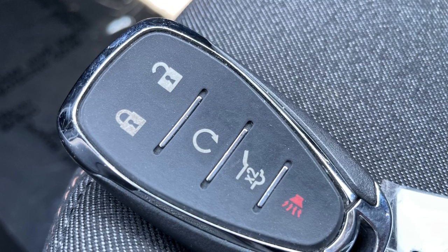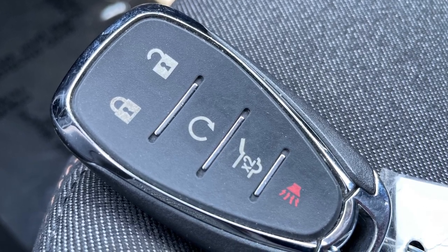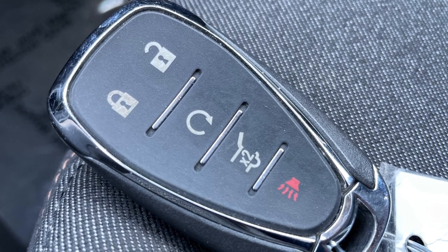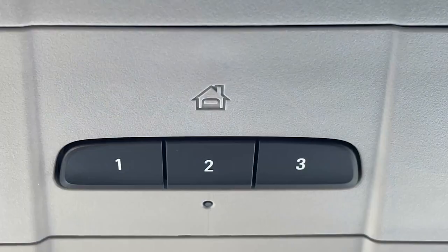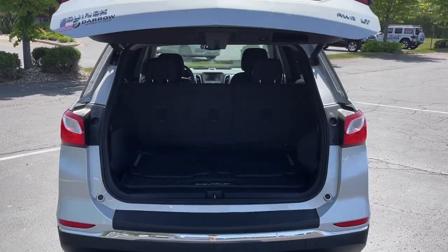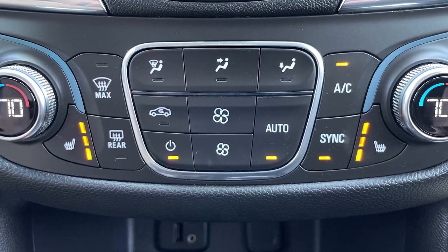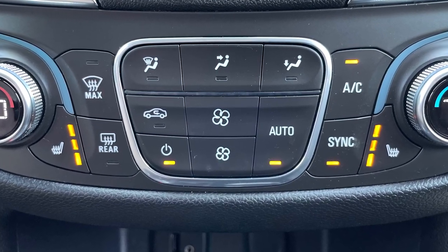The LT is already well equipped, however this example has the optional and aptly named convenience package, adding convenience features such as remote start, a universal home remote, and a programmable power lift gate, as well as creature features like dual zone automatic climate control and three-level heated front seats.